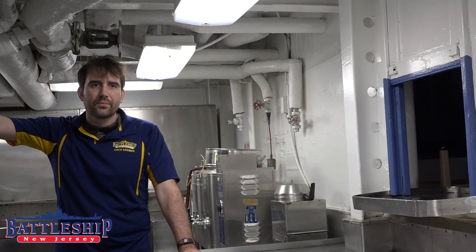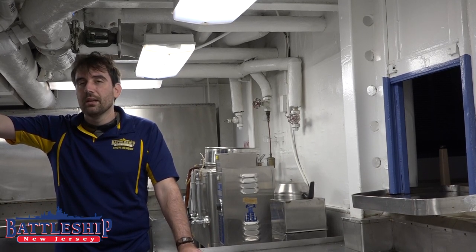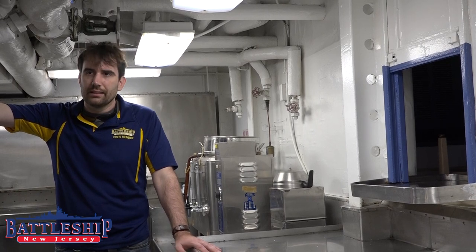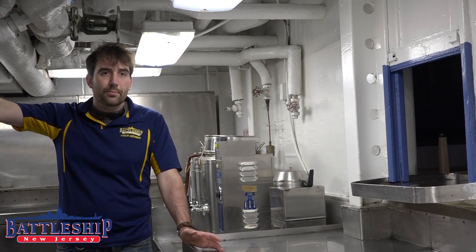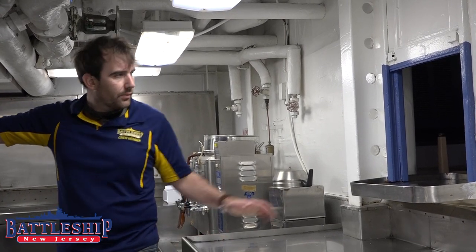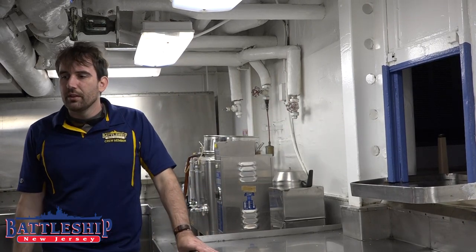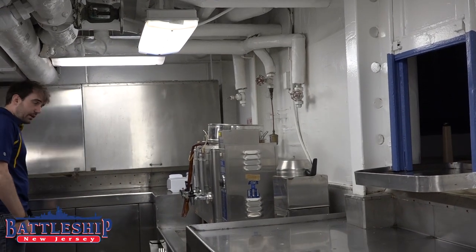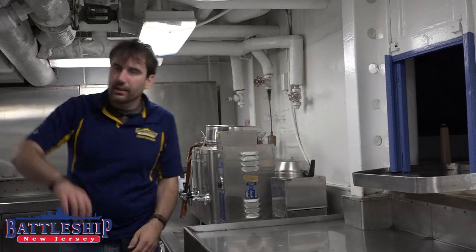This is the officer's pantry. It could be fed by dumbwaiter from the officer's galley directly beneath us, or there's a ladder just outside of the officer's galley that leads basically to here for when the dumbwaiter isn't working or isn't activated. This is where final preparation of the food is done, where it's put on plates, and we've got passing windows here so they can be passed out to stewards who can put it on food trays and place it on the table in front of the officers. This space is also where the officer's dishes are stored in cabinets and racks around the space.